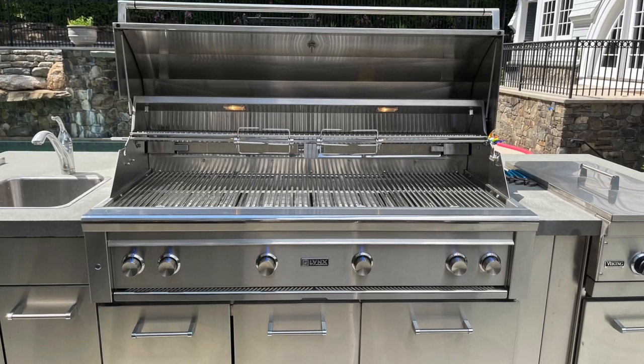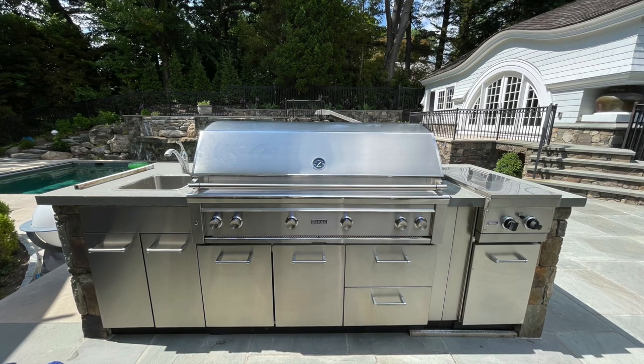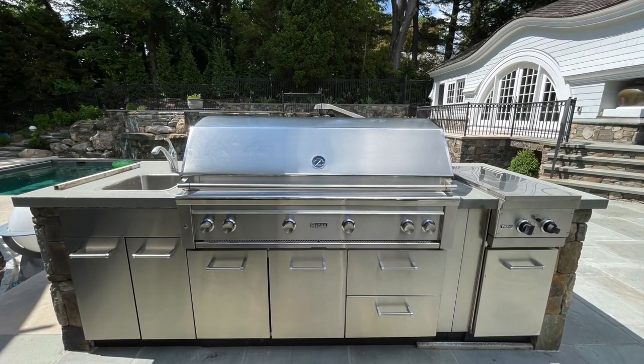We maintained everything else that was in the outdoor kitchen. Looks phenomenal. The customer is absolutely stoked and it's time to grill. This was done within about a week. Things are very different than they were two years ago when we were struggling to get product — those horror stories are over. We're well stocked.